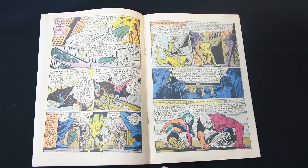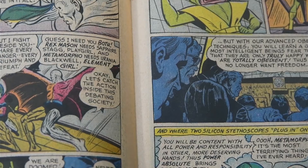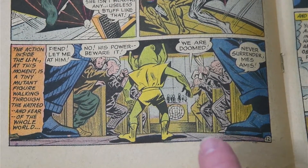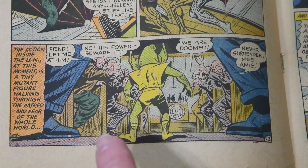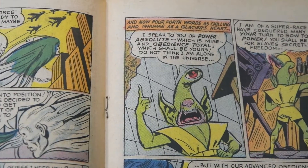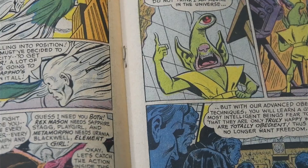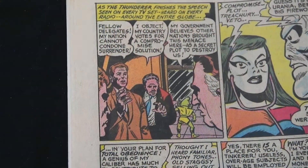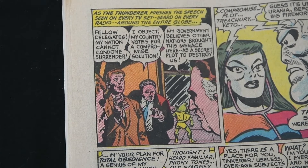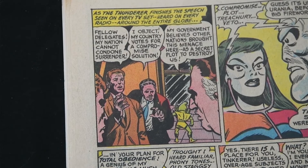Here's an interesting section showing some of the humor in these particular comics. The villain is obviously the master of the universe — super powerful — so he makes his obligatory visit to the United Nations. He makes his announcement that he's taking over the world, but he's a little short guy so he's buried behind the microphones. Everybody's cowering, the delegates are terrified — 'Fellow delegates, my nation cannot condone surrender!' — but they're having a big argument, and Thunderbolt is just kind of wandering away in the background like he's looking for the bathroom.